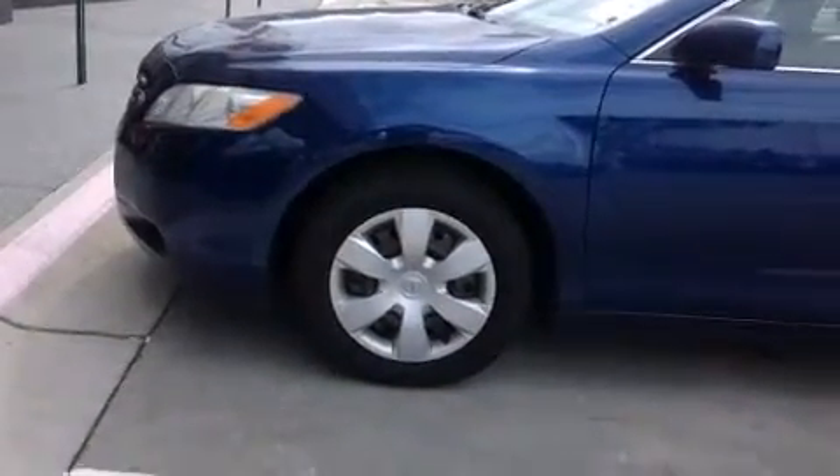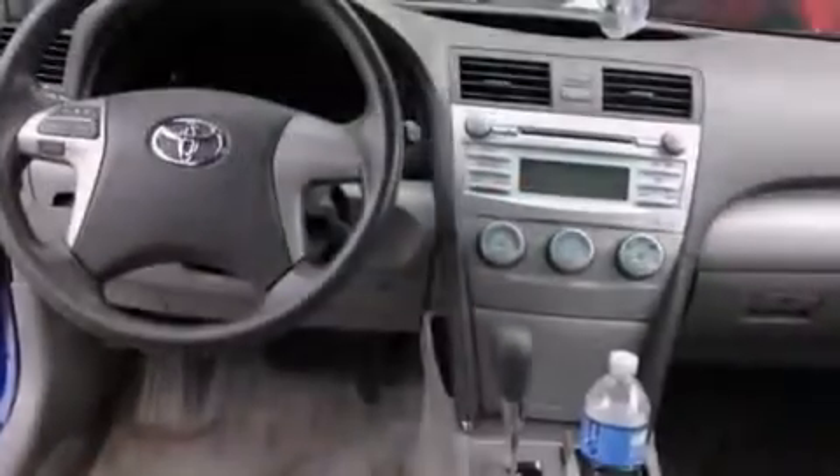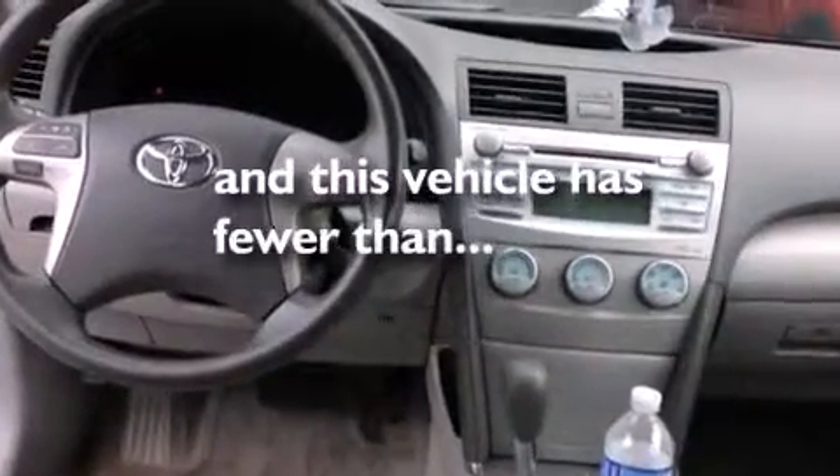Features include air conditioning, a split folding rear seat, cruise control, a CD player, a passenger side vanity mirror, front side impact airbags, a rear window defroster, four wheel disc brakes with an anti-lock braking system, keyless entry, and this vehicle has fewer than 57,000 miles on the odometer.